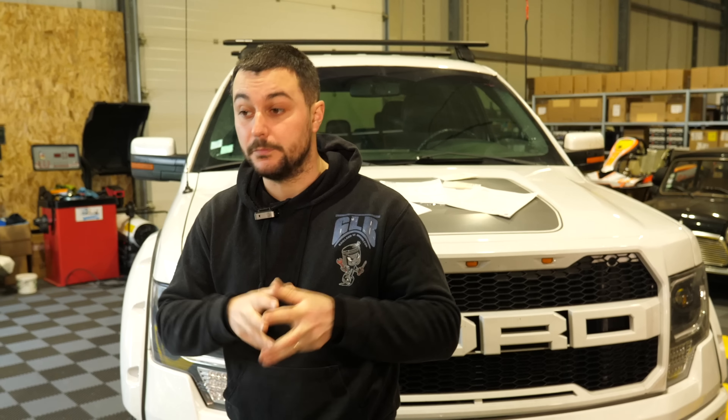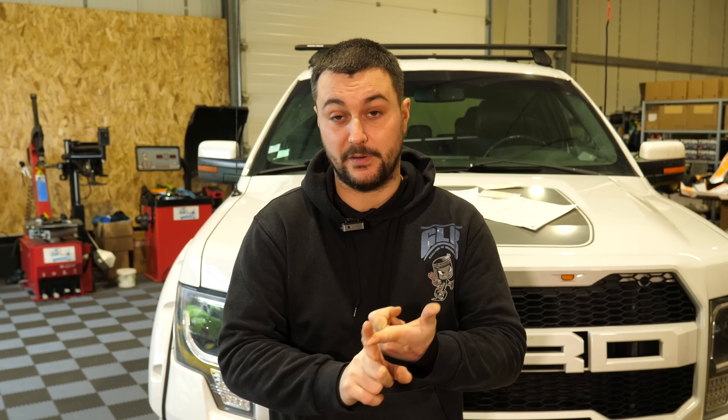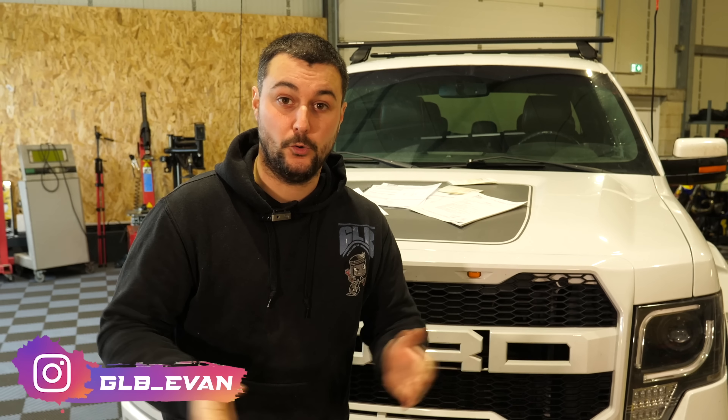Je n'avais jamais fait l'UTAC, la DREAL, les dérogations, et je pense qu'on a vite fait de s'y perdre si on ne connaît pas. Est-ce que je l'aurais fait moi-même ? Non. Est-ce que je regrette de ne pas l'avoir fait moi-même ? Non. Est-ce que je suis content d'être passé par un professionnel ? Oui. Je n'aurais presque aucun doute que je n'aurais pas passé l'UTAC du premier coup. Les seuls problèmes que j'ai eus sont liés à l'administration française — les douanes à l'arrivée du bateau et l'émission de la carte grise par la préfecture. Pour la prestation de service d'Ardé Car Service, je n'ai eu aucun problème. Maintenant vous savez comment ça se passe, le parcours, le prix. J'espère que cette vidéo vous a plu. Allez, à très bientôt, ciao !